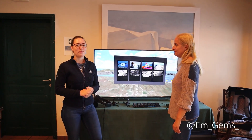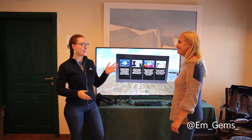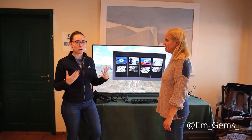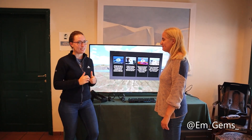Hey guys and welcome back to my channel. I'm here in Santorini for the Virtual Diver conference and I'm joined with their geologist, Professor Evy Nomekou, and we're going to talk a little bit about this project, how it came about, and Evy is going to give us her expertise on it.